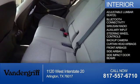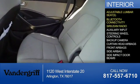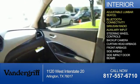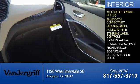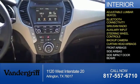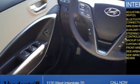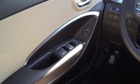Inside you'll find adjustable lumbar seats, Bluetooth connectivity, Sirius XM satellite radio, an auxiliary input, steering wheel controls, a backup camera, curtain head airbags, front airbags, side airbags, and side impact door beams. Great quality at a great price.